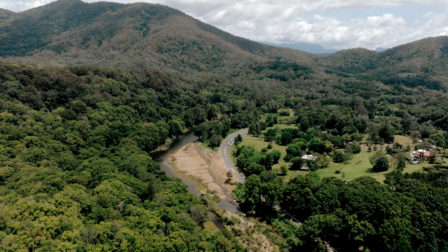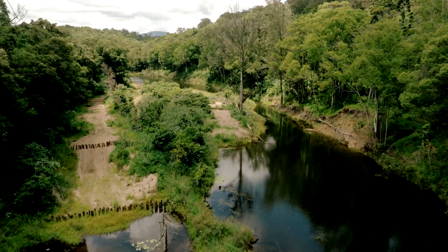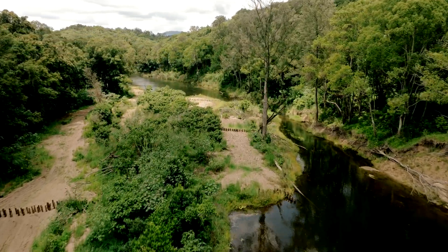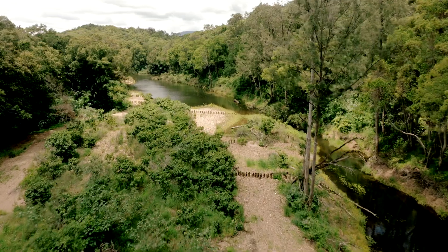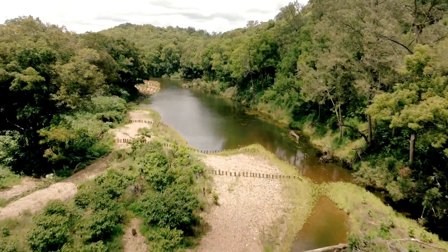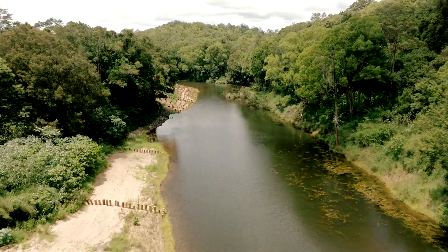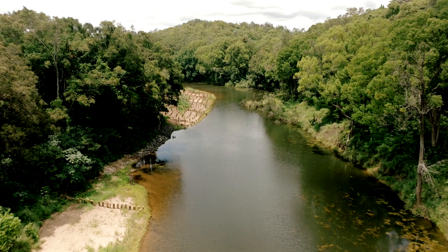The benefits of the project will be reducing future erosion in this reach of the river and also entraining sediment that is moving down the river during future flow events. This is the Tweed River water supply, so the more sediment stays in the upper part of the catchment the better. This is a biodiversity hotspot that we're here on right now.